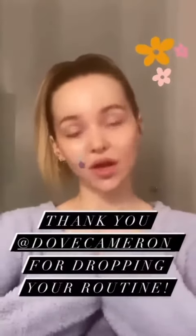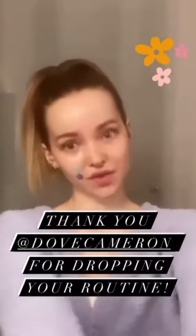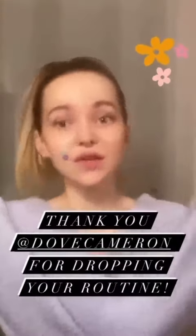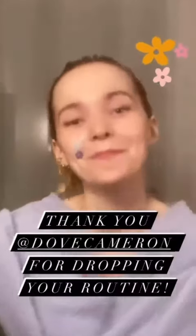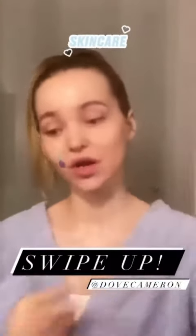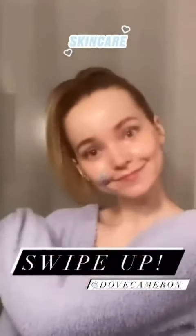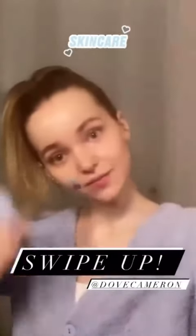Thank you so much for tuning in and watching my abridged nighttime skincare routine. I hope that if we have a similar skin type, you learned something, and if we have very different skin types, you weren't too horrified. Thank you Glamour for having me. And remember: always wear your sunscreen, drink so much water — more water than you think — and never skip your neck. Think good thoughts. Wear your mask. I love you.